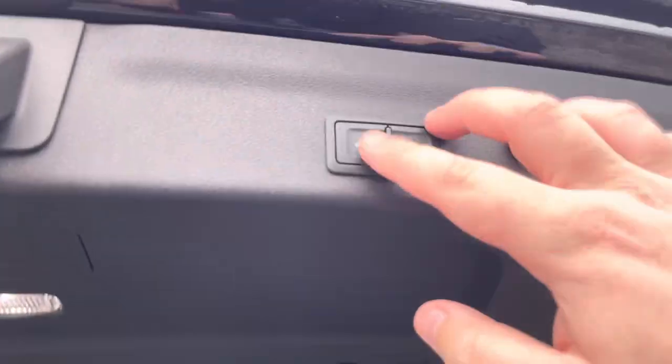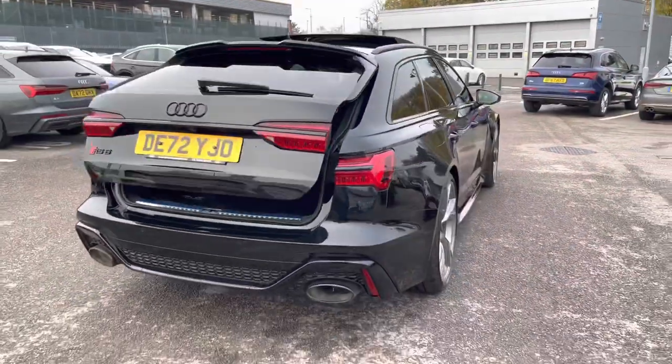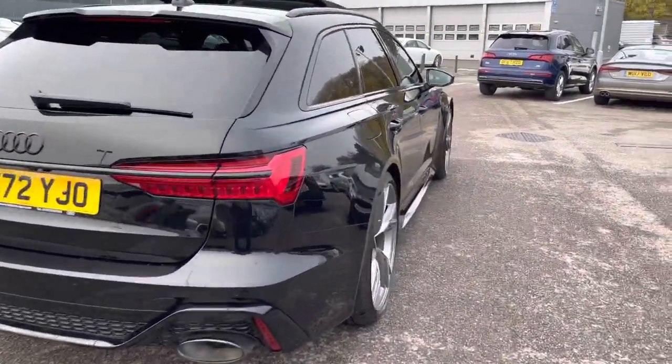As we look up now, we do have the power tailgate, which is great for any time your hands are full and can be closed at the touch of a button. I will now walk to the front of the car and show what's on offer for the driver and passenger.